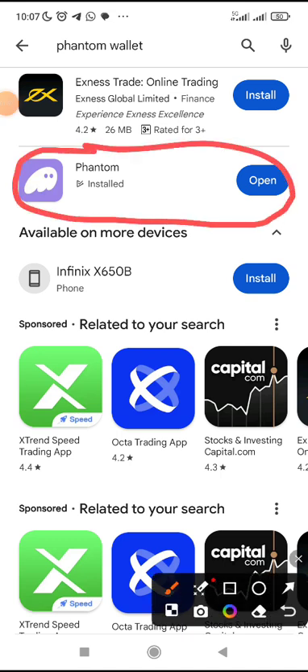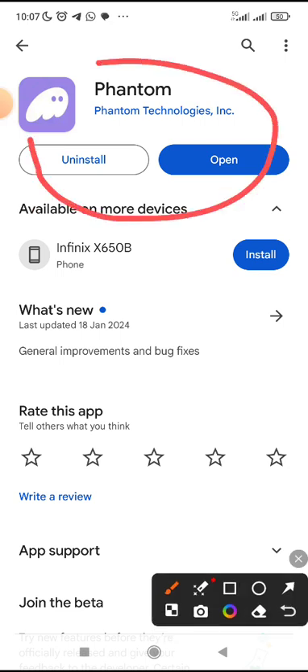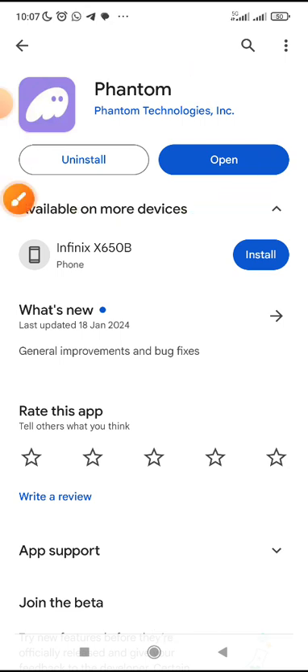If you don't know the Phantom Wallet logo, this is the logo of Phantom Wallet — make sure that this is what you are downloading. When you see the logo, you can see clearly. Then once you download it, make sure that you keep your seed phrases safe, like the way you would do for your MetaMask or your Trust Wallet. Keep your 12 or 24 seed phrases, write them down and keep them safely.